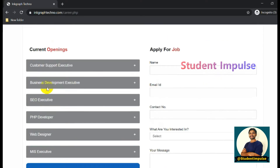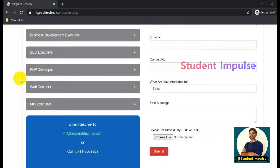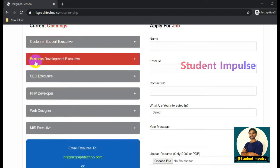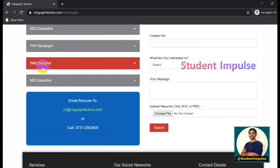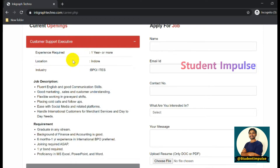You can see the Apply for Job section with a few openings for this organization. There is a job opening for Customer Support Executive, Business Development Executive, SEO Executive, PHP Developer, Web Designer, and MIS Executive - these are the positions they currently have vacancies for.